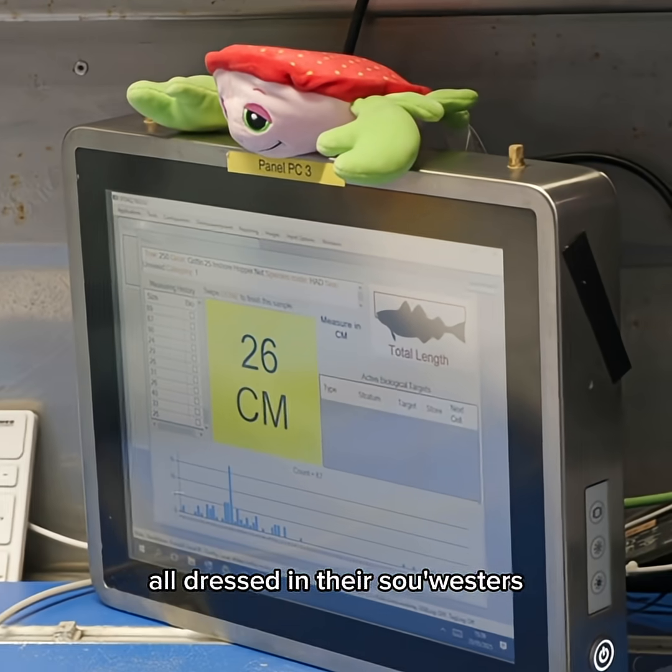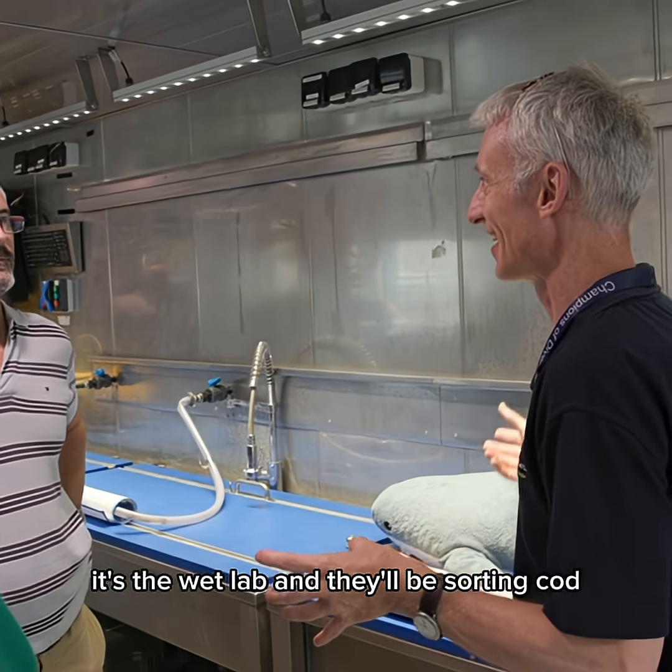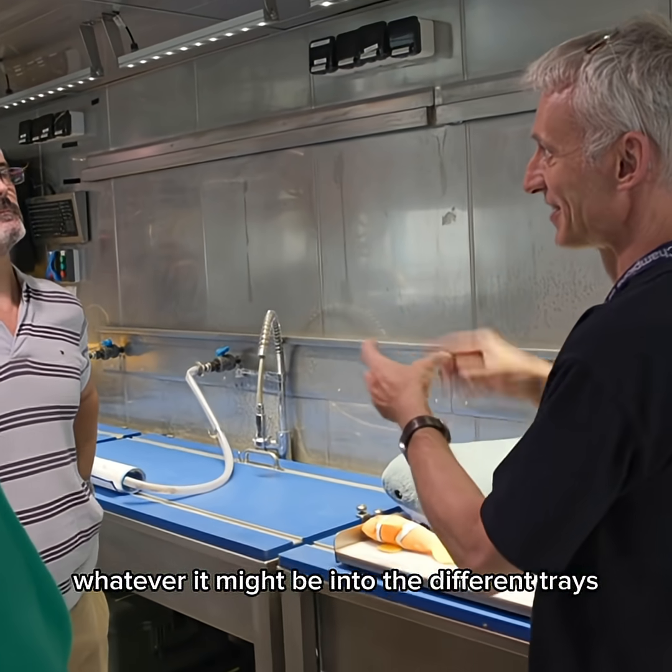I have a row of scientists here, all dressed in their sou'westers because it's the wet lab, and they'll be sorting cod, whiting, whatever it might be, into the different trays.